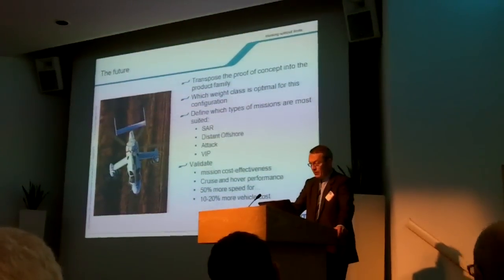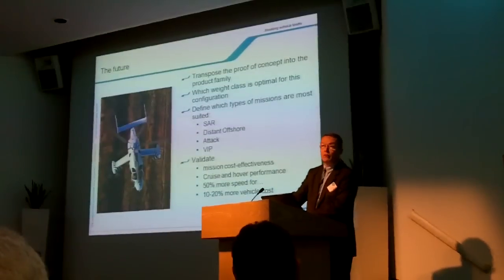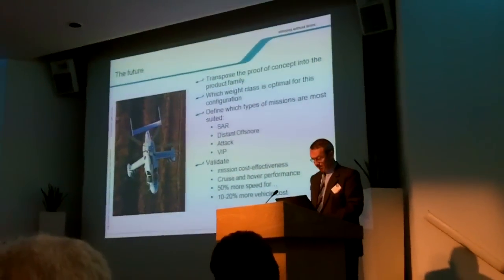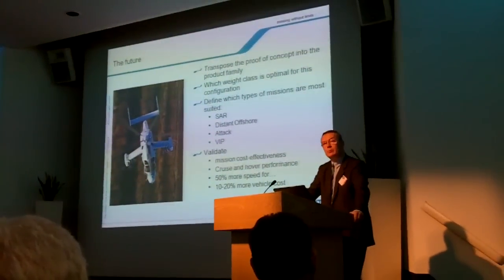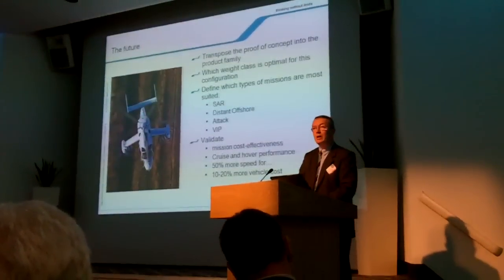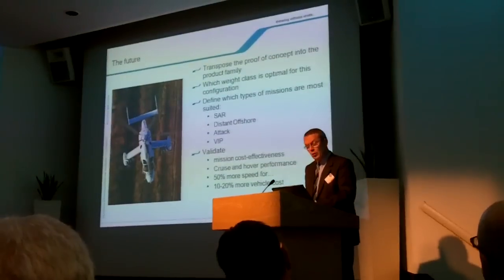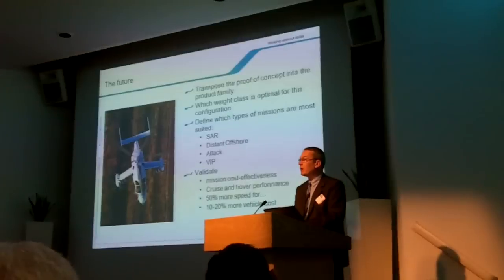What does the future hold in store? We now need to transpose this proof of concept into the real product family. Based on the results of this first test, we are now able to decide which weight class will be ideally suited to this concept. Knowing the performance, the exceptional handling qualities, the exceptional maneuverability of this aircraft, and knowing the control strategy of this concept, we are currently defining precisely which missions will benefit most from this aircraft's characteristics.